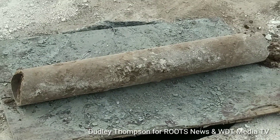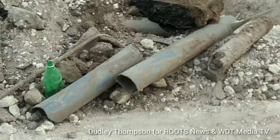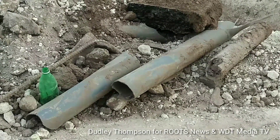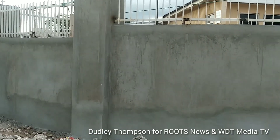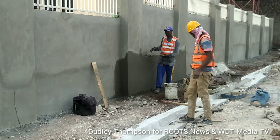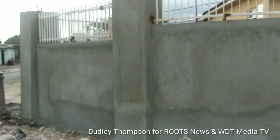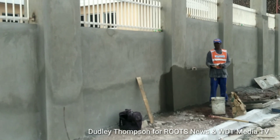They are replacing all the pipes. We can report that the work on the Hagley Park health center wall is now completed, with just a paint job left to go. The masonry work on this wall is now completed.